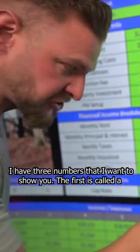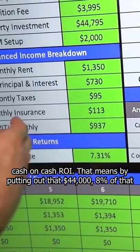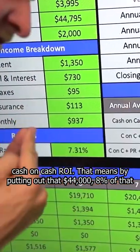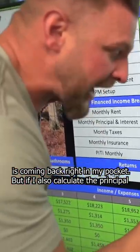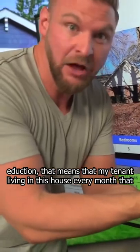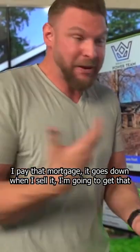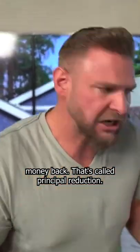I have 3 numbers that I want to show you. The first is called a cash on cash ROI. That means by putting out that $44,000, 8% of that is coming back right in my pocket. But if I also calculate the principal reduction, that means my tenant living in this house — every month that I pay that mortgage, it goes down. When I sell it, I'm going to get that money back. That's called principal reduction.